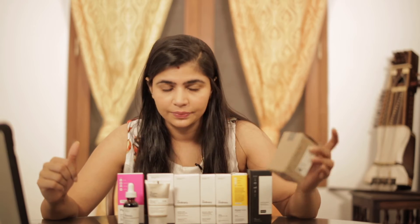Next up, NIOD. This is also part of the abnormal beauty company. As soon as you go into the Deciem website, you will see NIOD, Hyaluronic, the Chemistry Brand, The Ordinary, STEM, Fountain, HIF, AB Crew, Esho, and other brands.